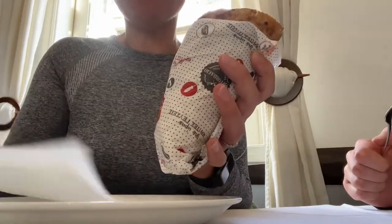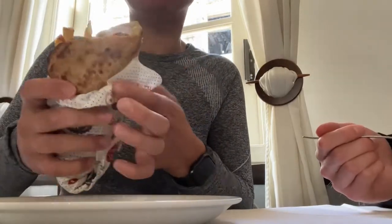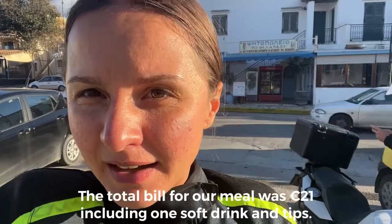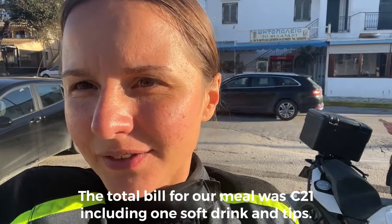Excellent pita with the delicious tzatziki sauce, and this winter salad was absolutely amazing. Lovely lunch — so yeah, I had the pita and Julissa had the souvlaki and the winter salad. Everything is so fresh and delicious, so let's go.